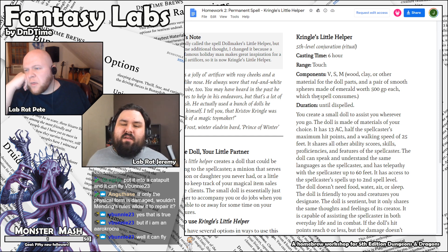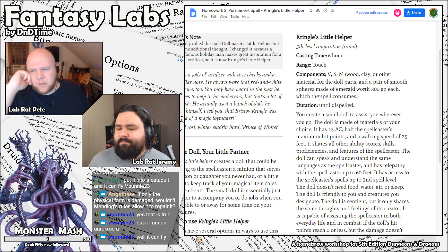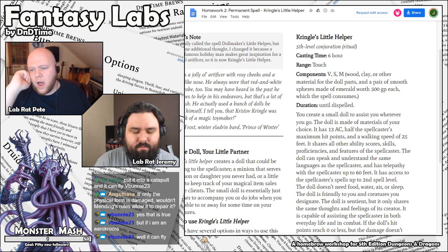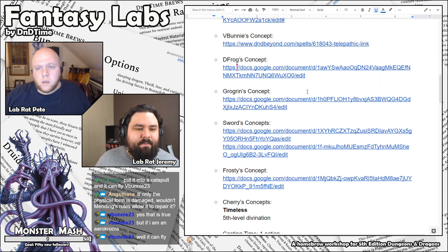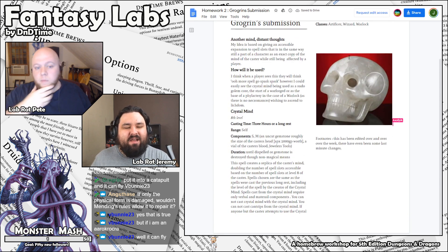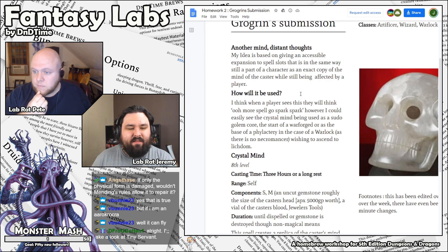I think the place to look at for Kringle's Little Helper — because I think you wanted to make something like a Tiny Servant — is to look at Tiny Servant, which is third level, and not balance down from Simulacrum, but maybe balance up from that spell and see if you can find something that has its own niche. It's a very difficult challenge to scale down a high-level spell. It's much easier to buff a lower level one. Very hard to scale stuff down, especially with powerful effects like Simulacrum.